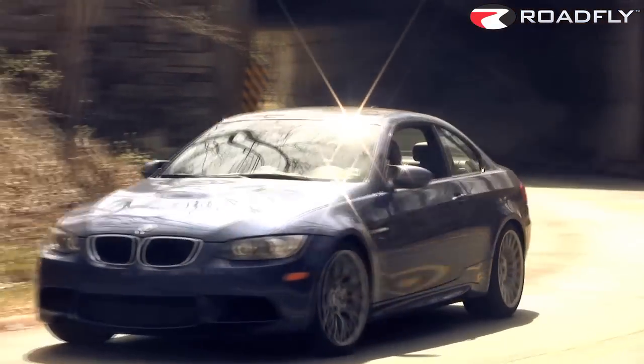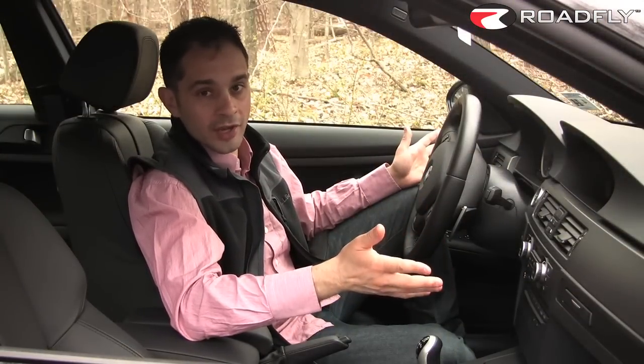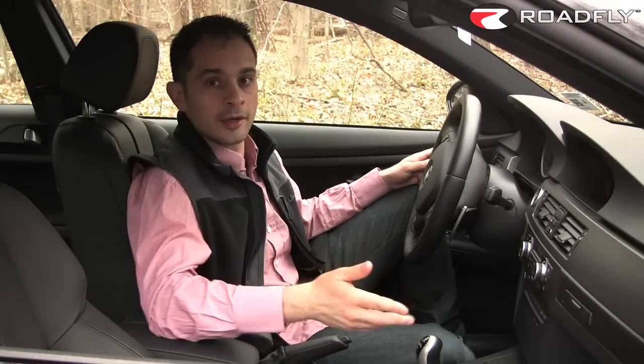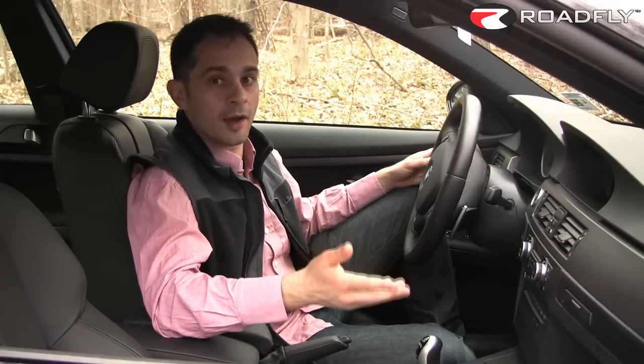As it should be, the interior of our test car is all business. I'm happy to report that, unlike most BMWs, the M3 actually comes standard with some amount of leather on the seats. There's also standard power adjustment as well. You can get extended leather seating surfaces and more leather throughout the cabin for at least an extra thousand dollars, if not more.